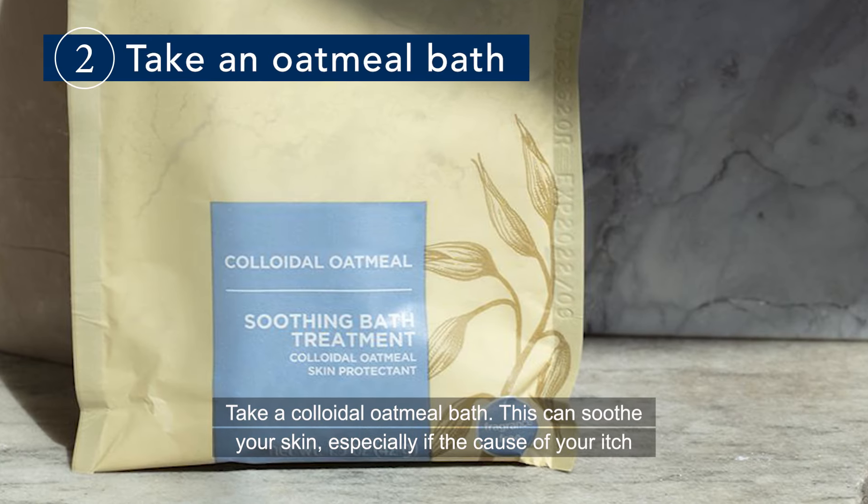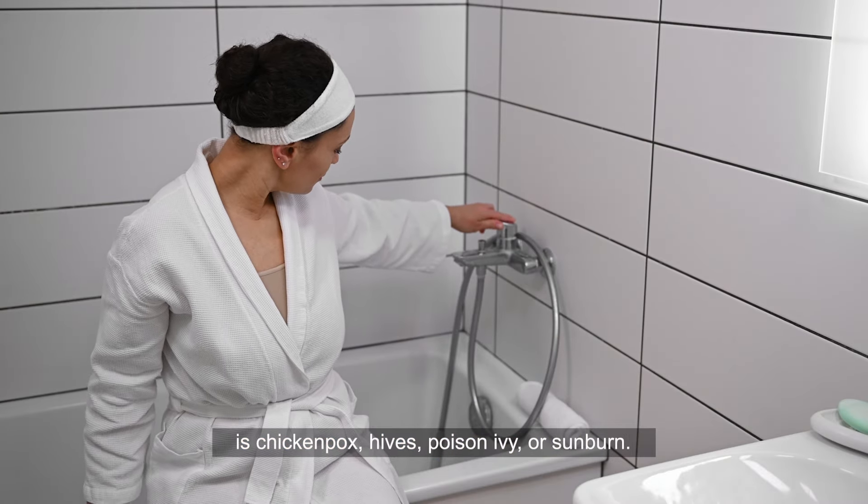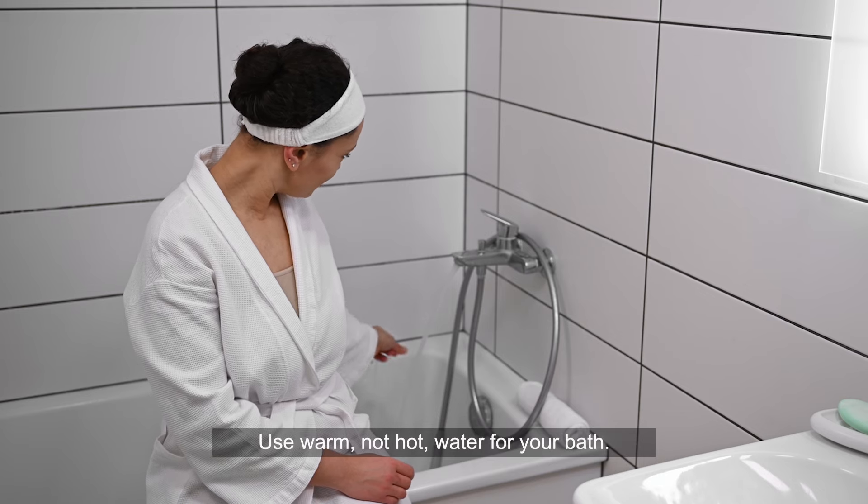Take a colloidal oatmeal bath. This can soothe your skin, especially if the cause of your itch is chicken pox, hives, poison ivy, or sunburn. Use warm, not hot water for your bath.